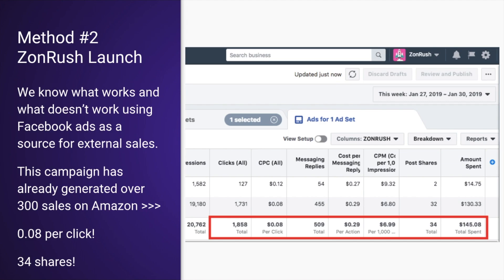Method number two — my favorite — is the Zonrush launch. We know what works and what doesn't work when using Facebook ads as a source of external sales. This campaign has already generated over 300 sales on Amazon. We just did this one within the last week and they're already ranking on page one.